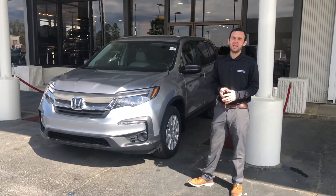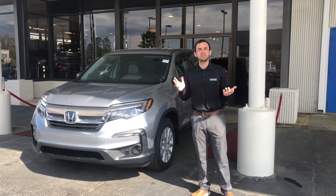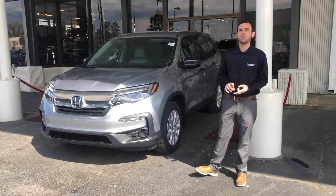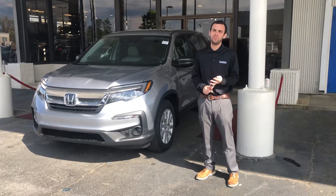Some of the things that are going to come standard on this Honda Pilot include the Honda Sensing Package, which is essentially a safety package. It's going to have adaptive cruise control, lane keep assist, forward collision mitigation braking, as well as road departure mitigation.